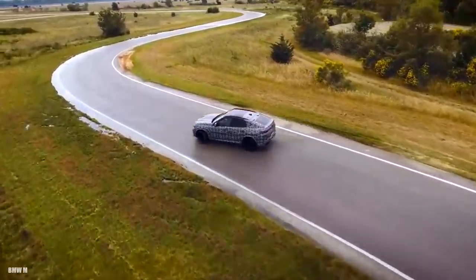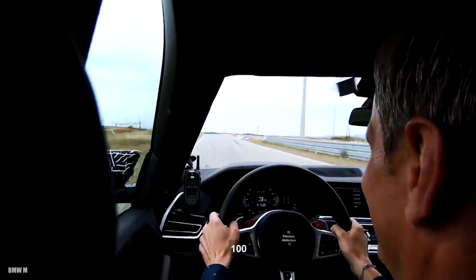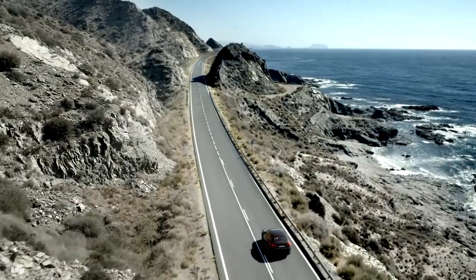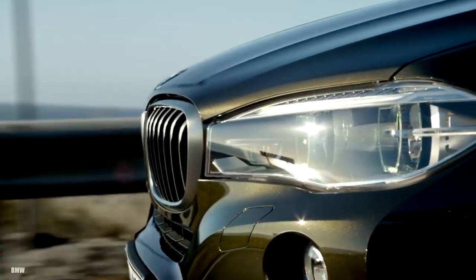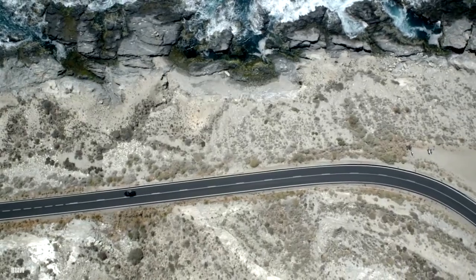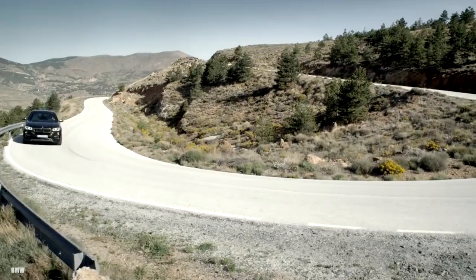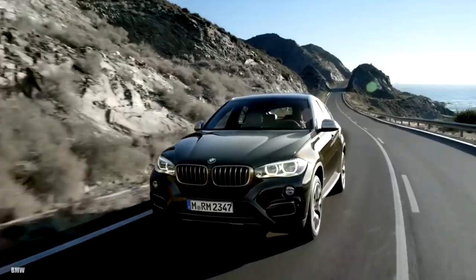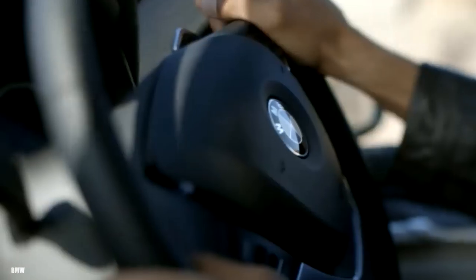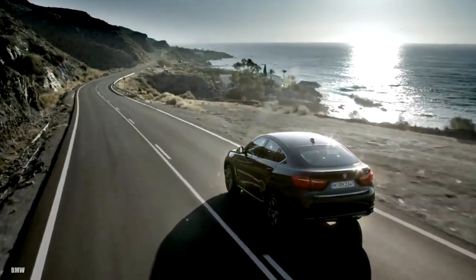Even after a decade on the market and entering its third generation, the BMW X6 raises the question: why take a capable and spacious X5 and chop the roof down? Style is the presumed answer, but that's entirely subjective. Speed, however, can be measured — and a 3.7-second 0-to-60 mph run gives the X6 M a reason to exist. This hefty hunchback rockets off the line, combining performance and aesthetics in a way other automakers are keen to mimic.